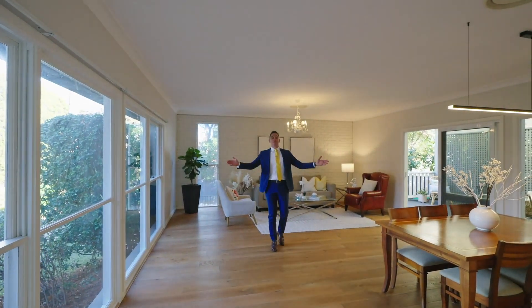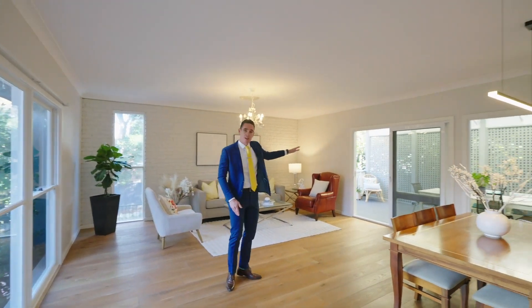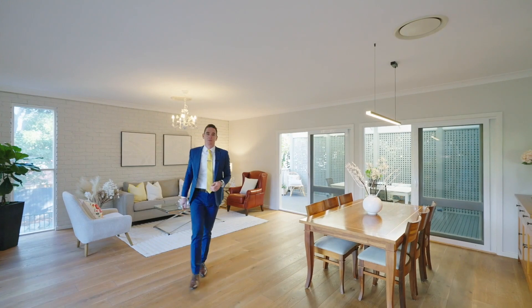I absolutely love this room with high ceilings, tons of windows letting in natural light, and access straight out to the rear entertainers deck and glimpses of the pool.